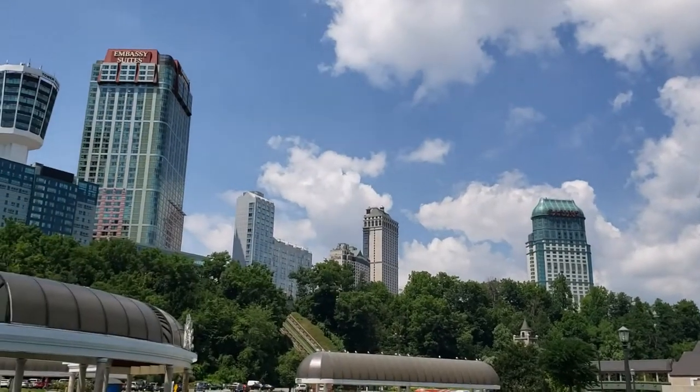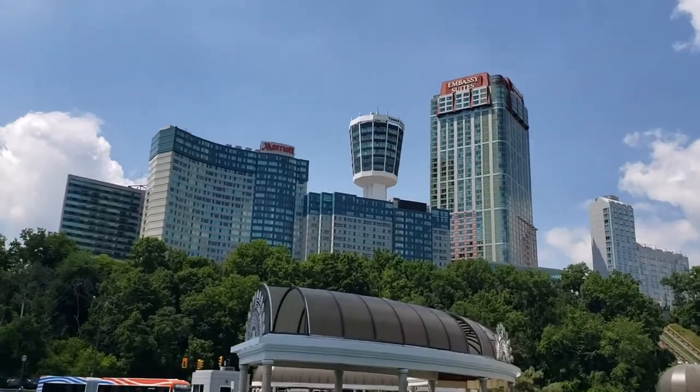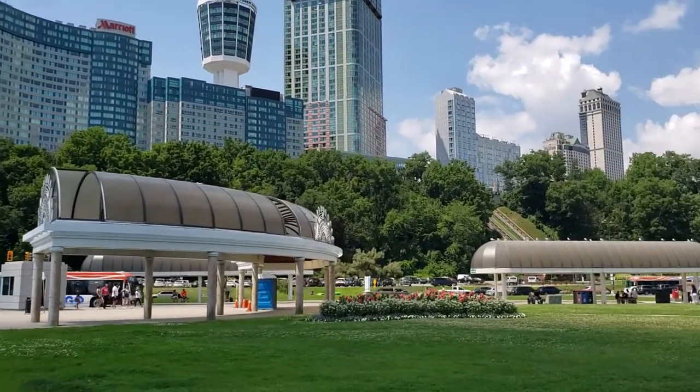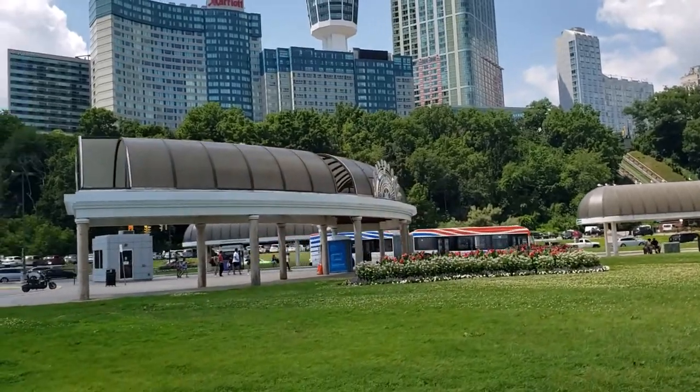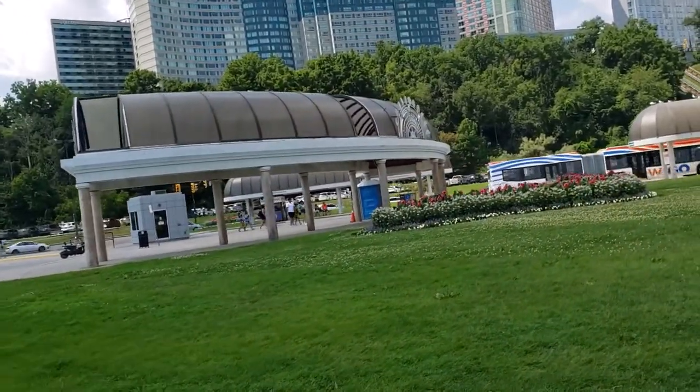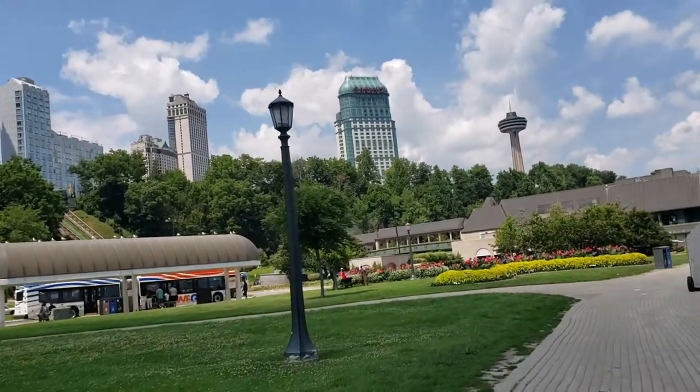Just taking images as I go, because it's a long ways to the falls — well, I'm almost there. I'm going to try to film as best as I can while I'm walking; if it's a little shaky, you know why.